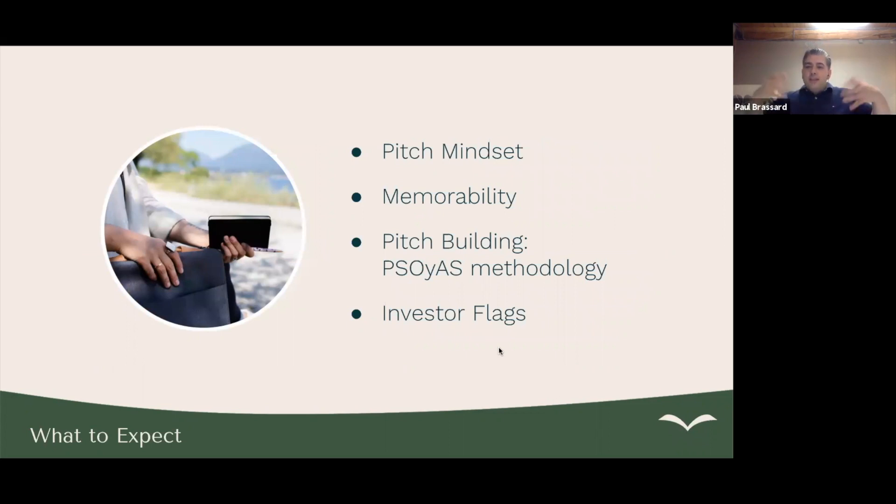So let's set expectations for what we're going to cover today. Number one, we're going to go over the pitch mindset. We're going to talk about memorability — how to be memorable and why that's important. We're going to talk about Volition's unique pitch-building technique called the Posoyeth's methodology. And then we'll also talk about some red flags and green flags for investors. The reality is, if you're in the competition, the judges are probably investors, and a larger part of what they're looking for is investability, growth plans, team, and pedigree.